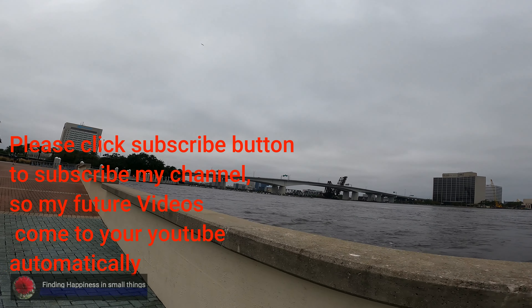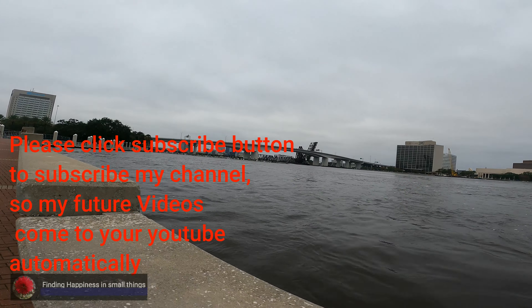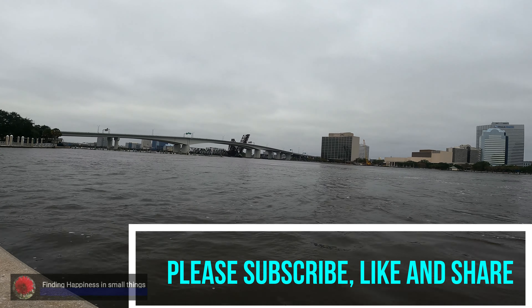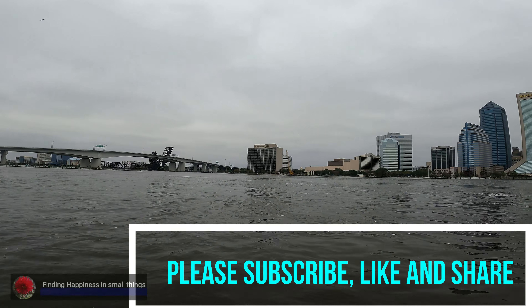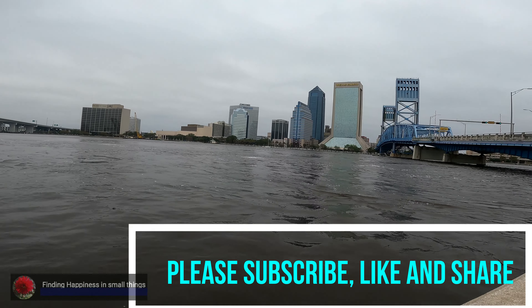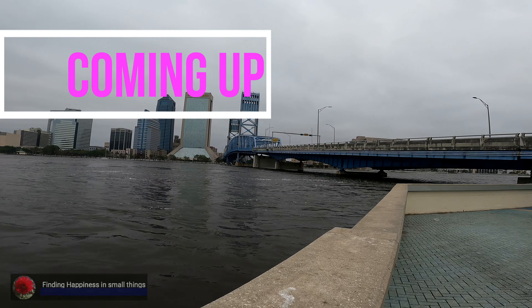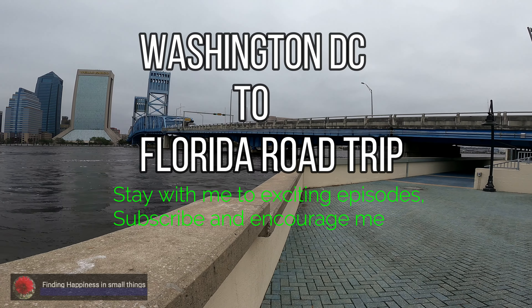The weather is very mild — not that cold, not that hot. It's the perfect time. This is December. If you go to the Washington DC area, it's almost like freezing. It's a little bit windy here. The water level is up and the walkway is under water. It's a river and the flow is really fast. Look at the bridge!